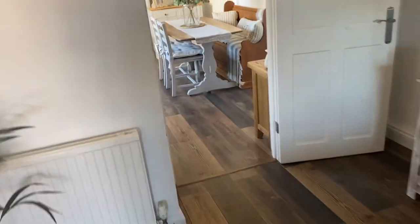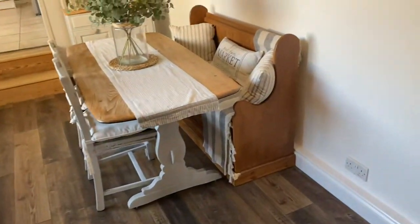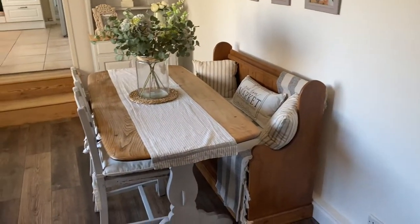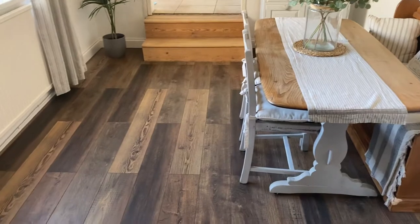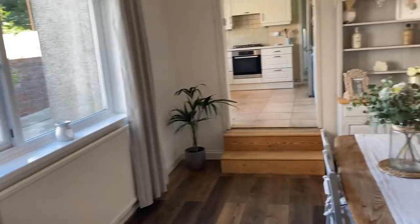We then come through to the dining room. It's got a bit of a cottage feel to it, which is great for traditional properties such as this. Laminate flooring throughout and it's a nice bright room.